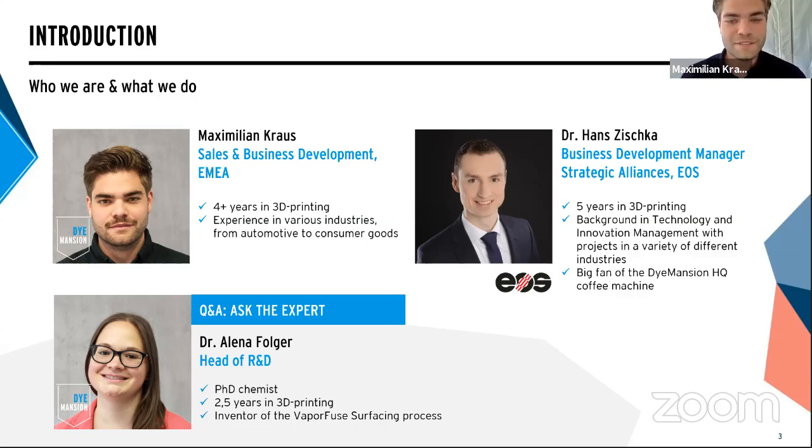Hello everyone, I'm Alena, Head of R&D here at Dimension. I started working in 3D printing right after my PhD in chemistry, and during my time here at Dimension I was, among other things, responsible for the development of the Vapor Fuse Surfacing process. I'm very happy to be here to answer all your questions at the end of this webinar.